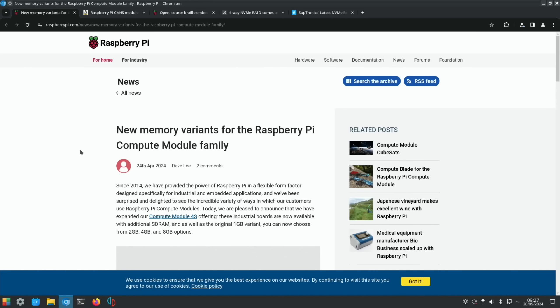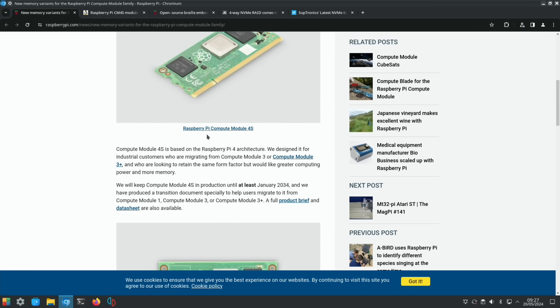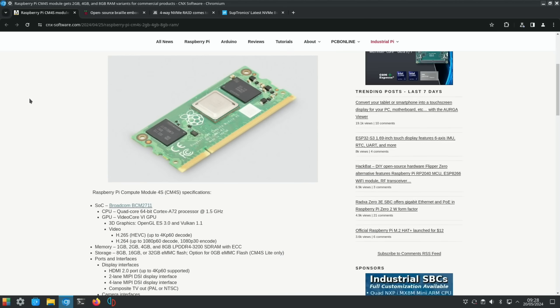We had a new Compute Module 4 variant — the Compute Module 4S — available in 2GB, 4GB, and 8GB options. It fits into older boards and was designed for industrial customers migrating from Compute Module 3 or 3+, retaining the same form factor but with a faster processor. Raspberry Pi will keep the CM4S in production until at least January 2034, and it's been used in everything from EV charging stations to self-pour beer taps and medical monitoring devices.